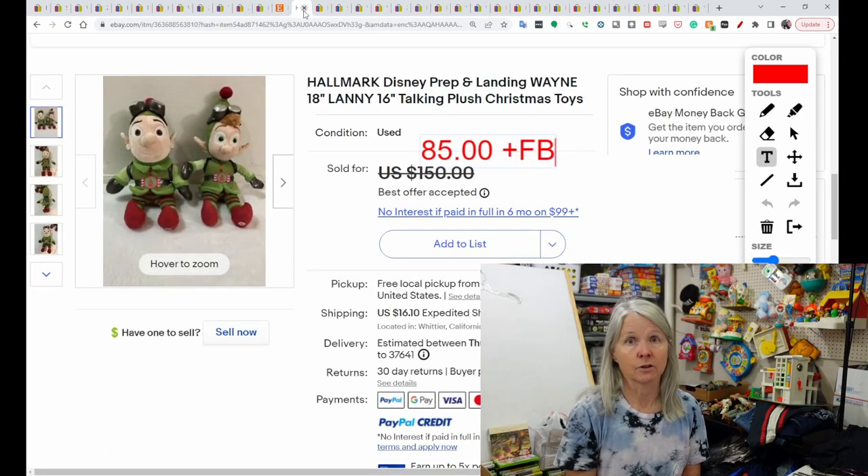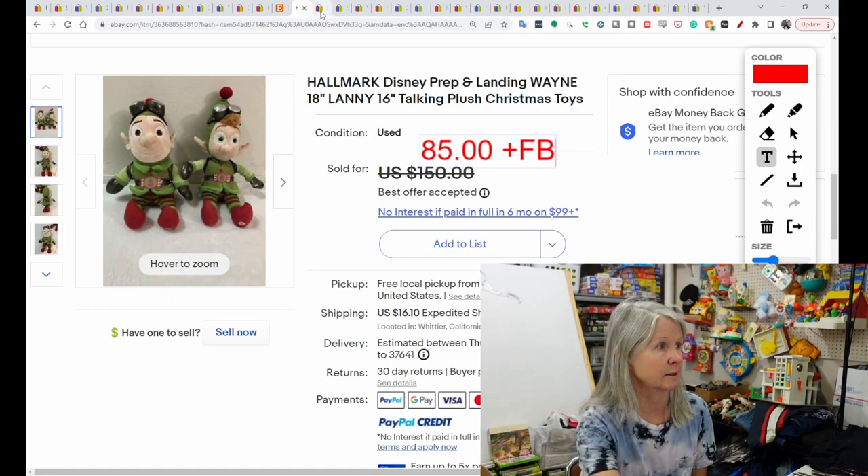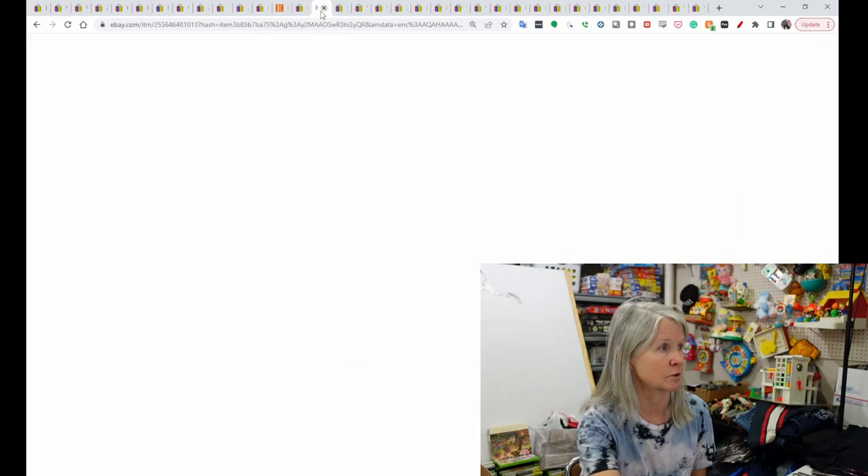I've never heard of this series. This is Hallmark Disney Prep and Landing — Wayne and Lanny — 16-inch plush that talk. I did see quite a few of these in the solds. They sold for $85, and the buyer did leave positive feedback. I think I have another one from that series to show, too.